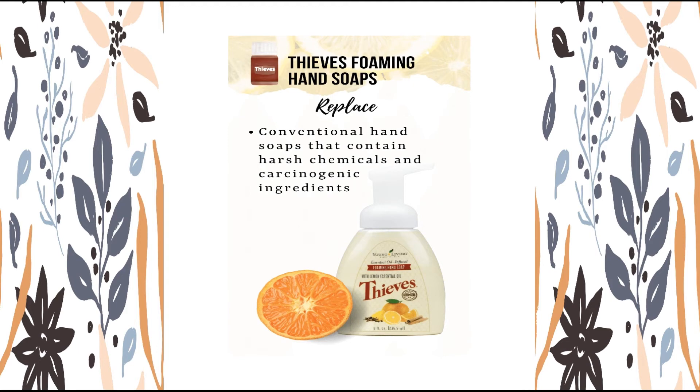By the way, do you remember how potent Young Living products are? That means you can stretch the soap by adding water and save some money. Would you like to cleanse, defend, and condition your hands with Thieves Soap now?